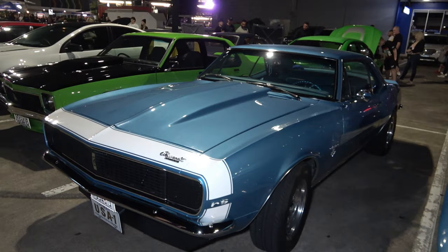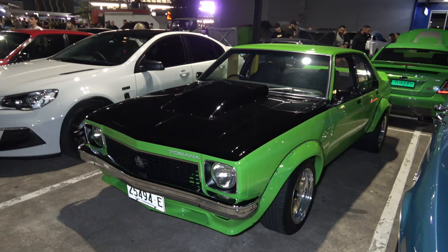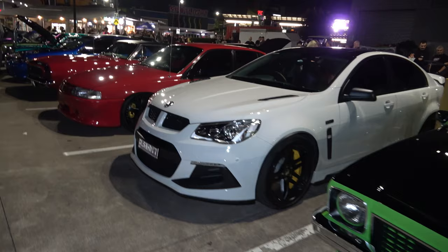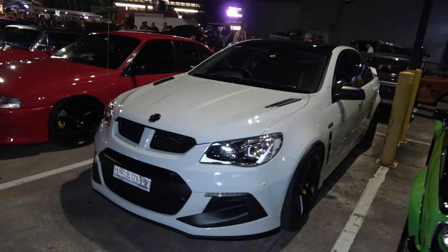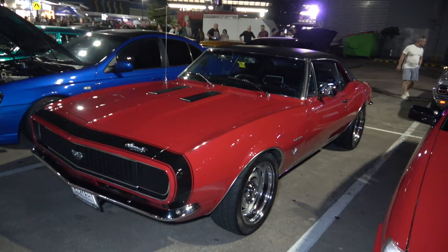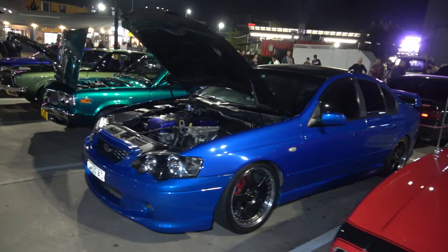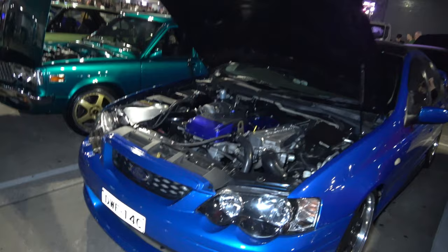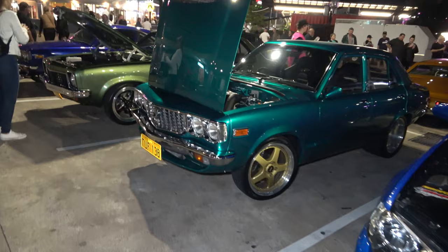And another Chevy SS Camaro. Nice green Torana with those Simmons on it, looking sweet, and those big wheels on the back. Another beautiful Club Sport in white. An Aero Commodore in red, beautiful. Another sweet looking Camaro — the one we saw parking as he rolled in, sounded very nice. And we have a Ford with a bit of work going on under here — the six cylinder with a massive turbo. Got a Mazda Rotary — love this car, check out the colour on it, and there's the engine bay.